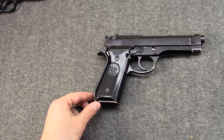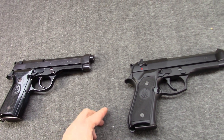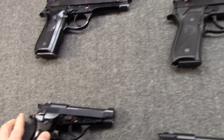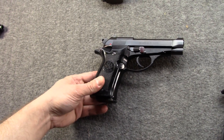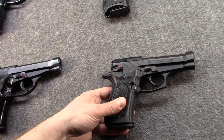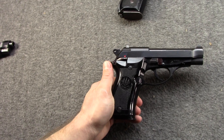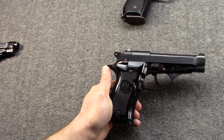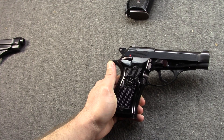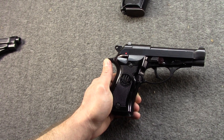Much as the 92S grew and was improved into what would become the 92F and eventually 92FS throughout the 1980s, the 81 would evolve into the 81FS during the same basic time period. The first model after the original would be the 81B, which was the first to introduce a firing-pin block safety. They would also tinker with the extractor, improving it.